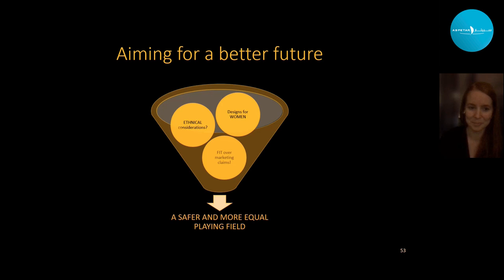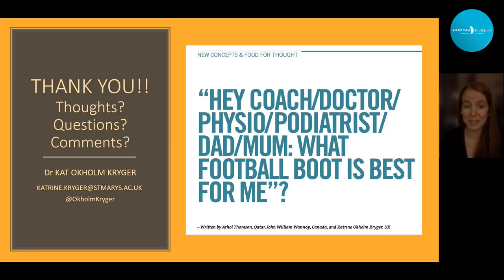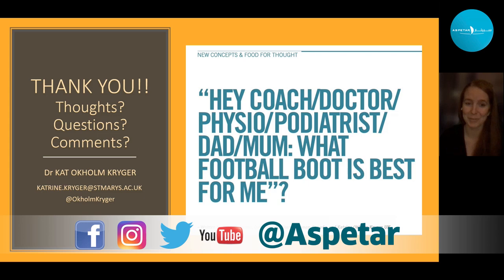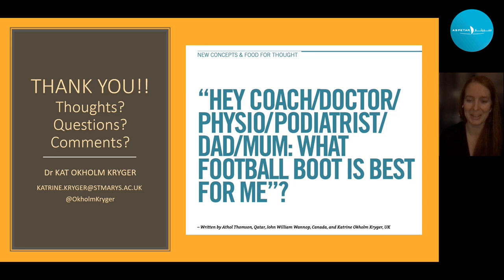Thank you very much everyone. I'd love to hear your thoughts, questions, and comments. And a quick mention of the paper we've published on how to select the best football boot — no matter whether you are male, a child, or an adult, there should be advice in there for everyone.